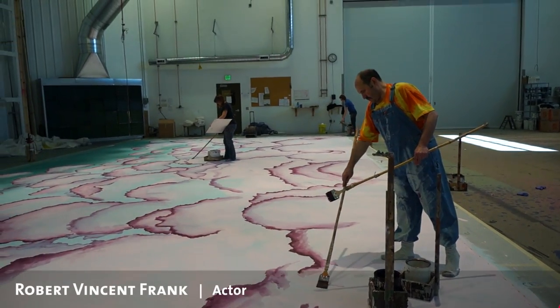I'm Robert Vincent Frank and I'm playing the role of the scenic artist in the play The Secret Love in Peach Blossomland. That's why I'm here — to learn how to do some painting and be ready for the performance.